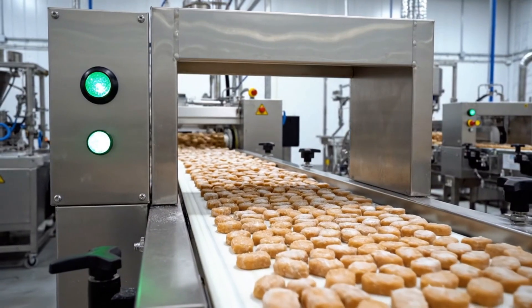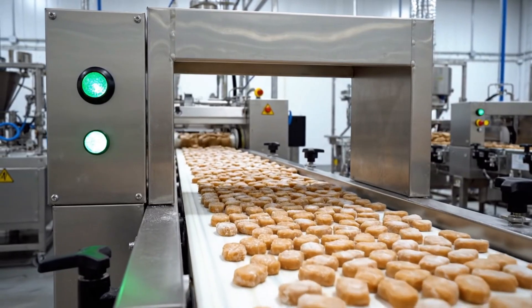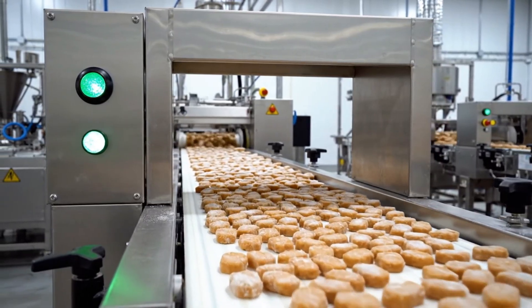The belt carries the frozen stream of food through the detector. The green light remains on. The flow is uninterrupted.